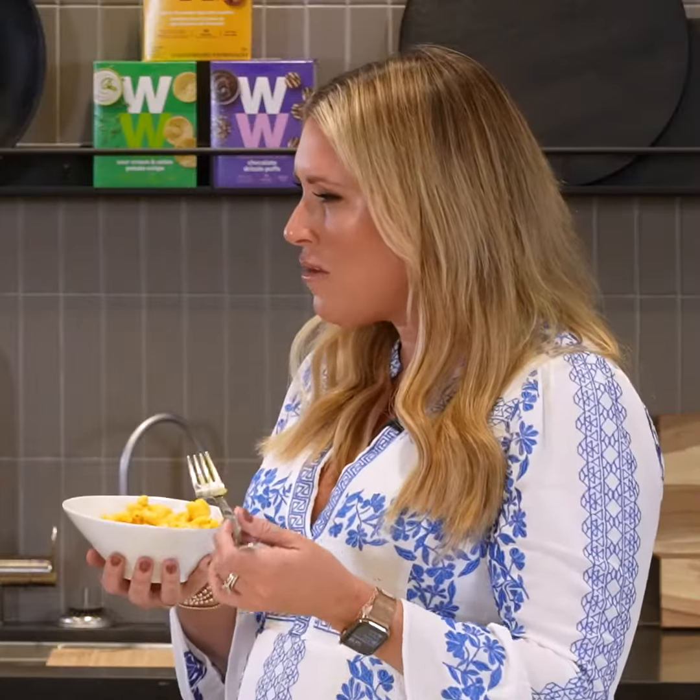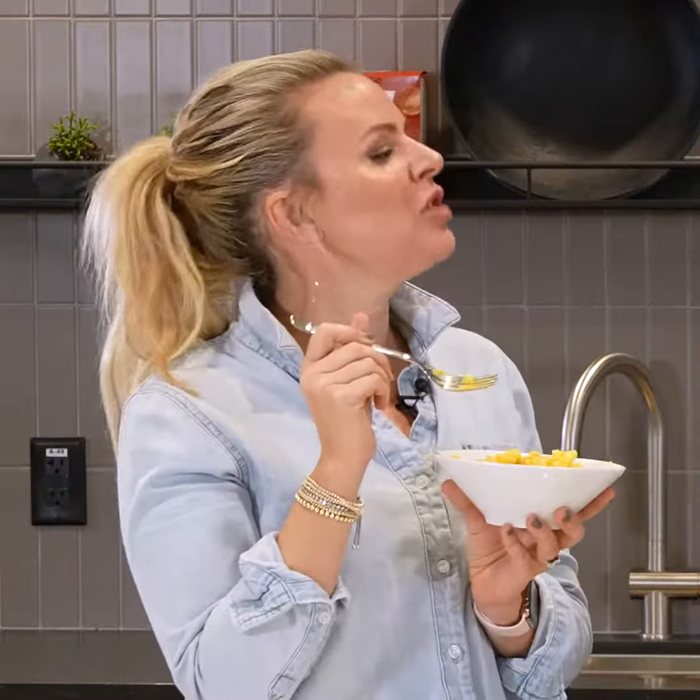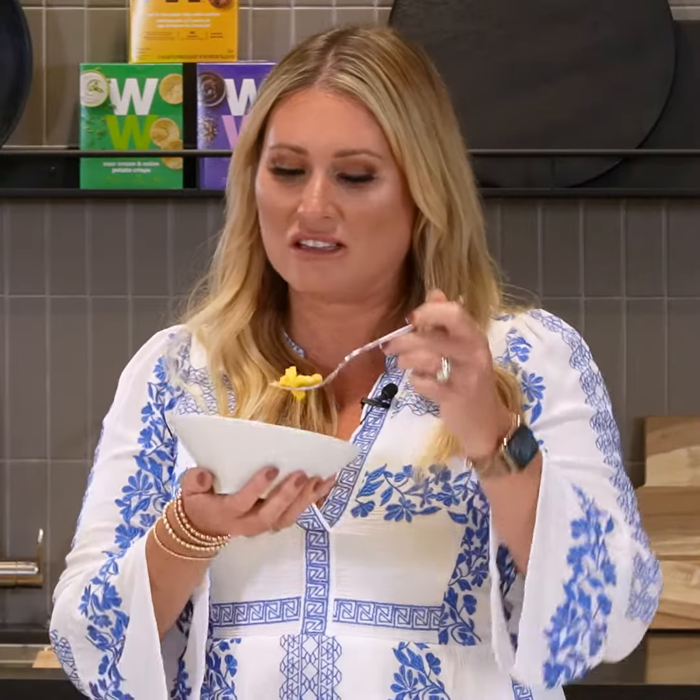So now we've taken the mac and cheese out of the oven and we're going to give it a taste. Mmm! I love how creamy it is. I love that there are bits of cauliflower in there — it's so good, and there's still a little bit of crunch, a little bit al dente if you will. I love that this is everyone's favorite meal, mac and cheese, but this lighter version you can make and just feel good about eating it and serving it to your kids. Delicious!